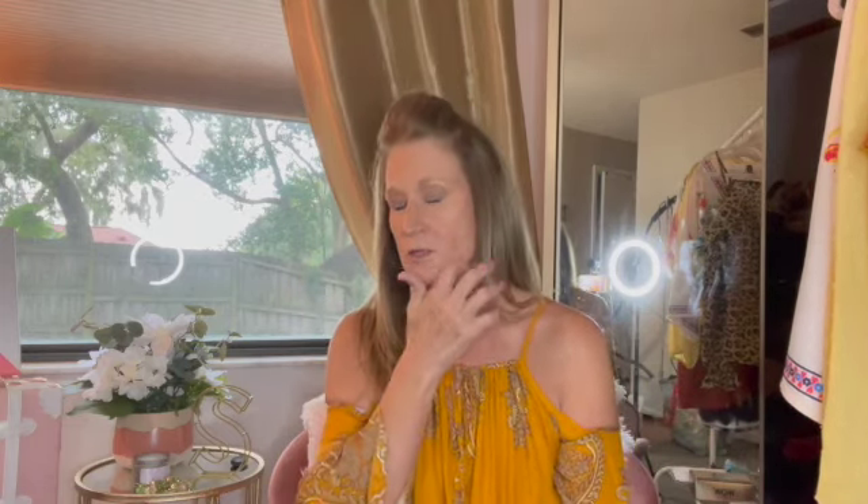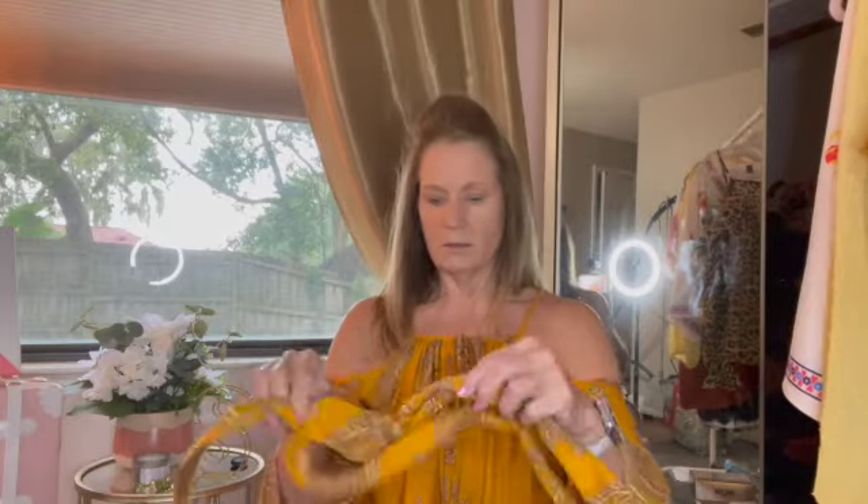I'm very happy with everything I got, and I was contemplating returning this dress, but I'm going to keep it because I think it looks good with that brown belt.